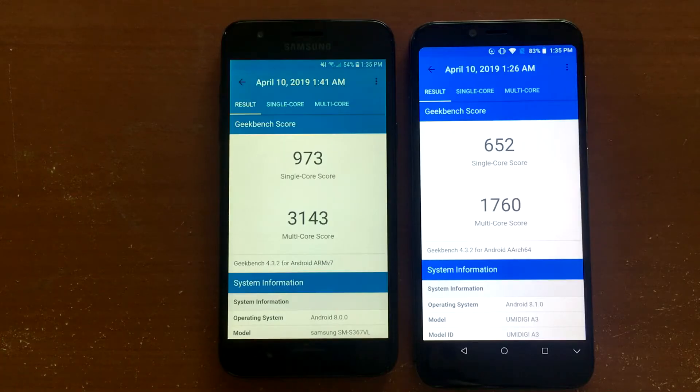Looking at the Geekbench scores, the J3 Orbit has a single-core score of 973 and a multi-core score of 3,143. The Umadigi A3 has a single-core score of 652 and a multi-core score of 1,760. Clearly there's a difference in performance between each device, but numbers are one thing — actual everyday performance is another.